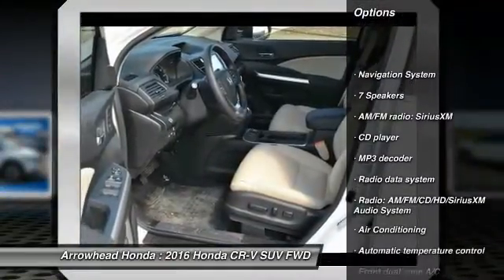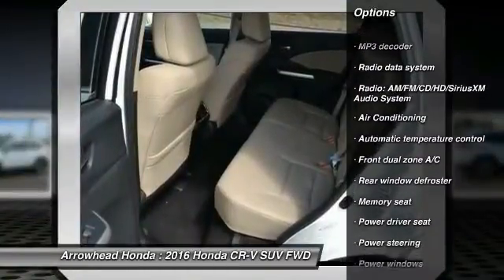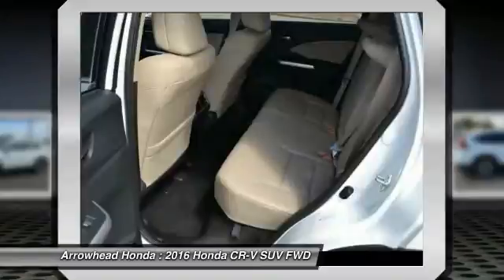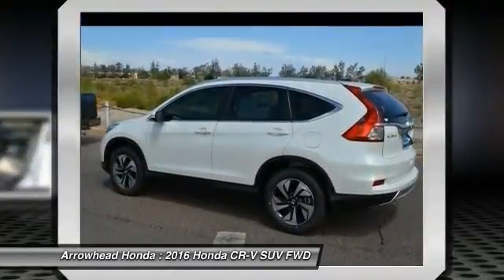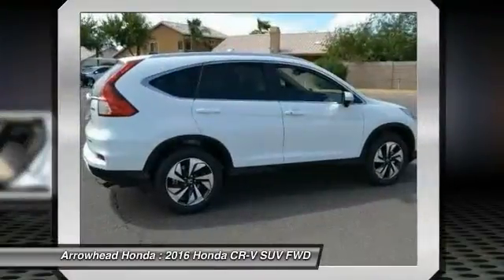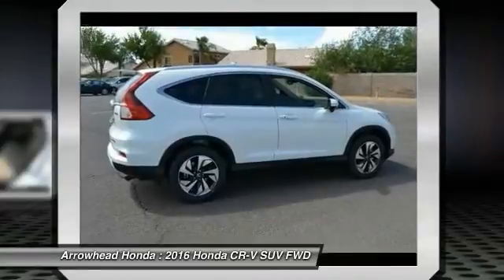Traction control, navigation system, dual airbags, air conditioning, front power steering, alloy wheels, four-wheel disc brakes, fog lights, security system, power windows. This vehicle offers reliability and good looks at a great price. So come in and take a test drive today.